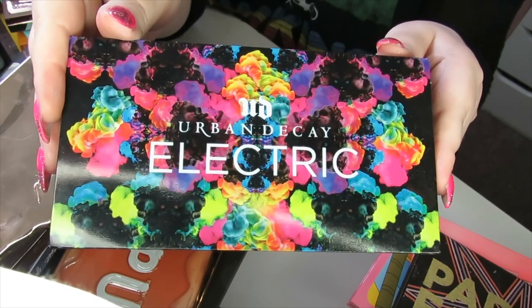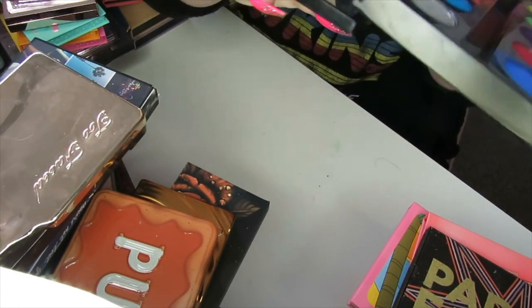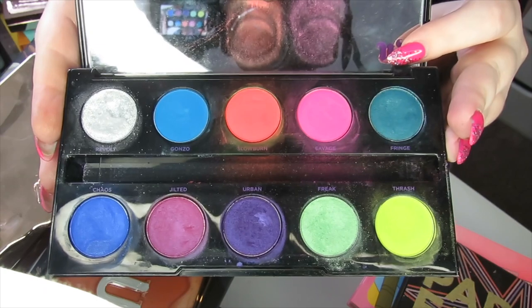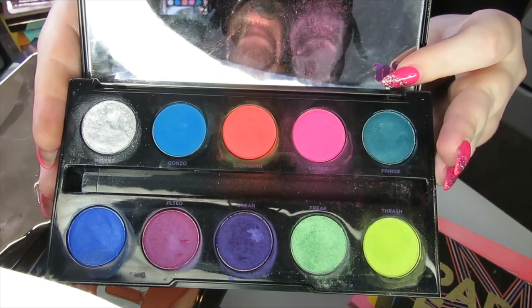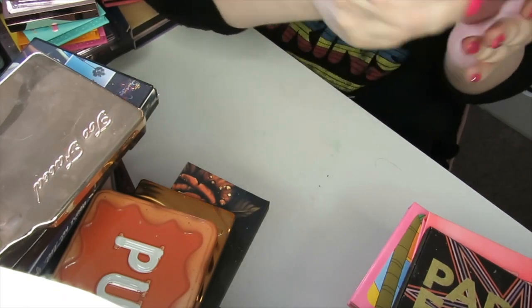Another one that makes me really sad is the Urban Decay Electric palette. This was when Urban Decay were exciting — they came out with this really cool bright neon palette. It doesn't really show up in the viewfinder how it looks in real life — these colours are so vibrant and cool — but I noticed the quality has changed. This is a really old palette and they don't perform the way they used to, so I'm going to declutter this.